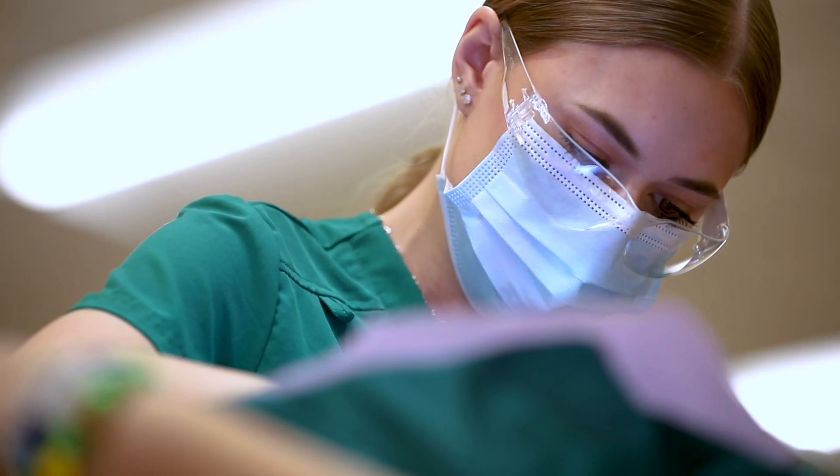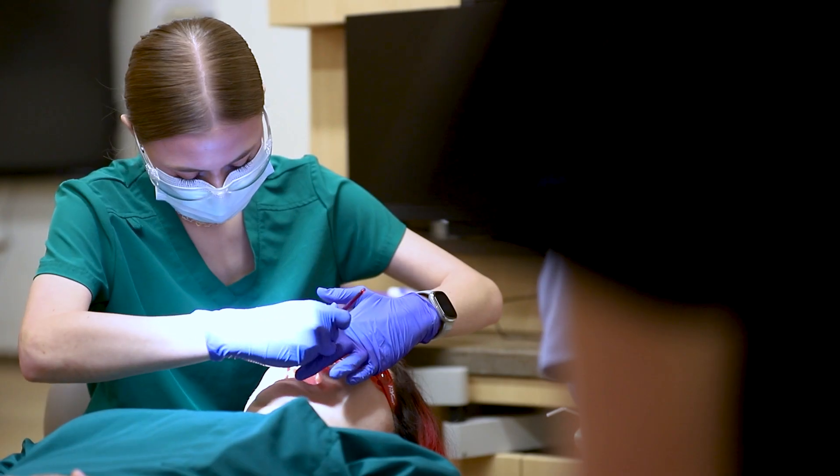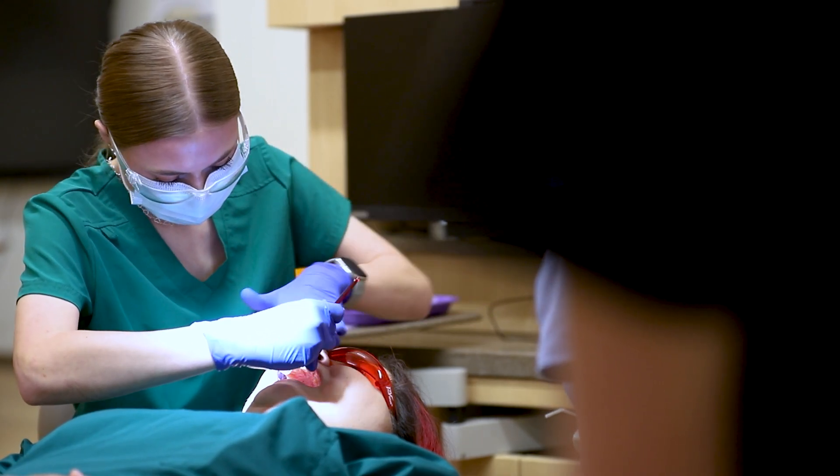What I like about dental is all the hands-on labs. We have everything set up just like a normal dental office. We really wanted our students to be able to go out after high school and know exactly what to expect.